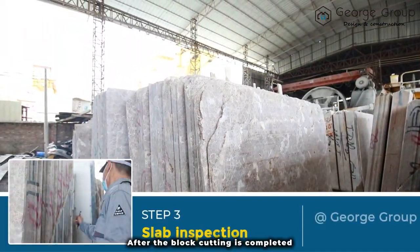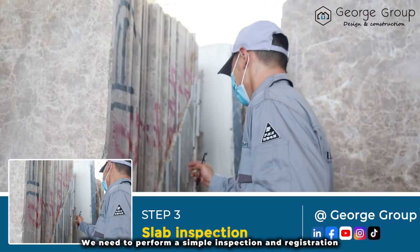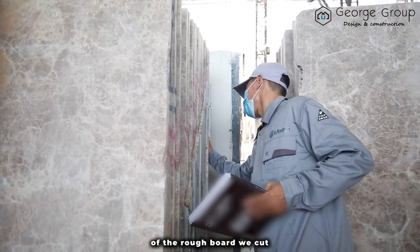After the block cutting is complete, we need to perform a simple inspection and registration of the rough board we cut.